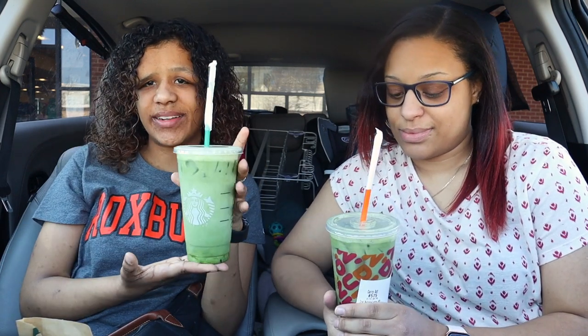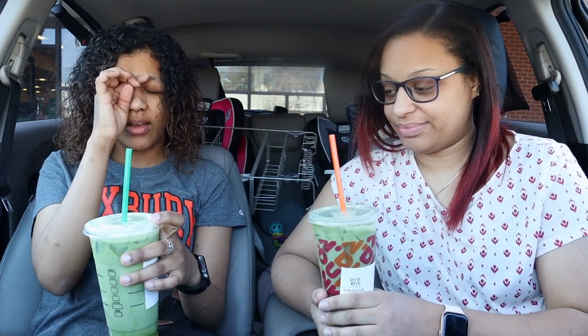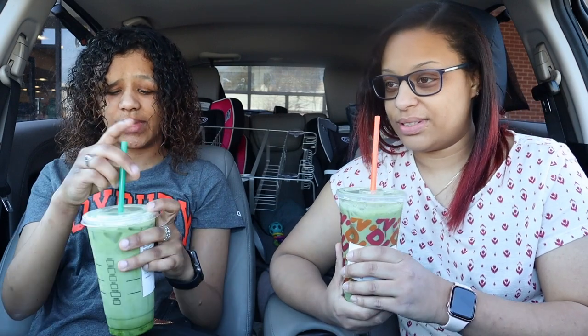Hi guys, so today I'm here with my sister and we are going to be comparing Starbucks matcha versus Dunkin' matcha. So first we're gonna try the Dunkin' one. We got the iced vanilla bean with almond milk — these are both with almond milk. That one has a vanilla bean, this one as well, so we're gonna try both of them and see.